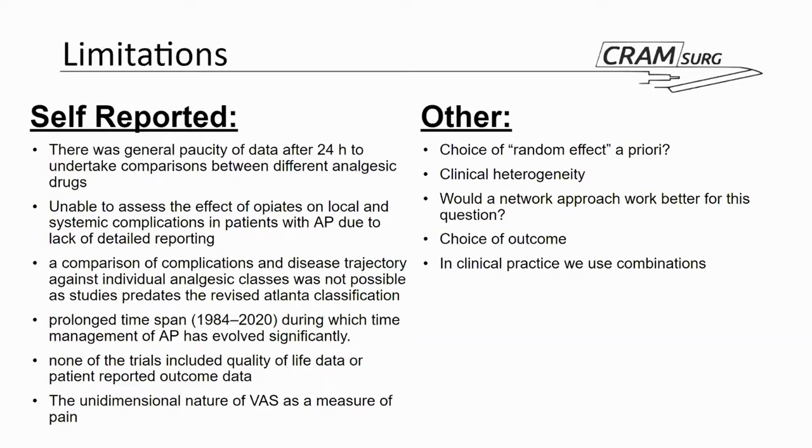There is a lot of clinical heterogeneity between the various papers included — populations are different, treatments provided are different, and the classification of pancreatitis differs. This means the applicability of the summed-up effects and the reliability of the effect sizes seen in a pooled meta-analysis may be limited.